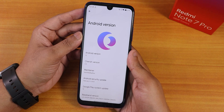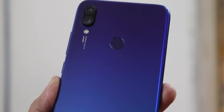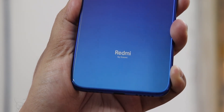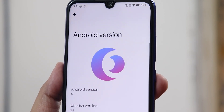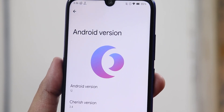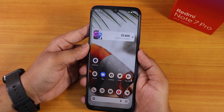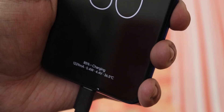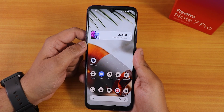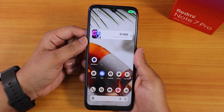Thank you so much for watching this review of Cherry OS version 3.4 on the Redmi Note 7 Pro. In my frank opinion, this is one of the most customizable and best ROMs you can flash right now for Android 12 with ANX camera included out of the box. The always-on display, animations, and overall look and feel are just amazing. Let me know in the comments what you think. Don't forget to like and subscribe — this is Tito from KT and Tech, signing off!